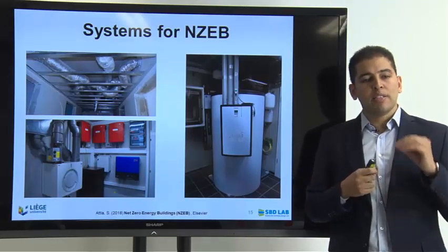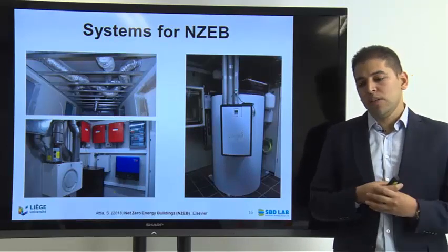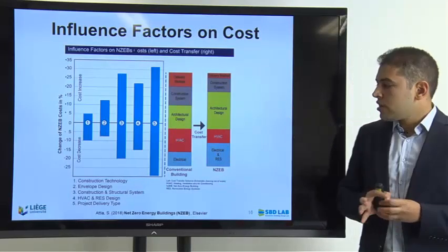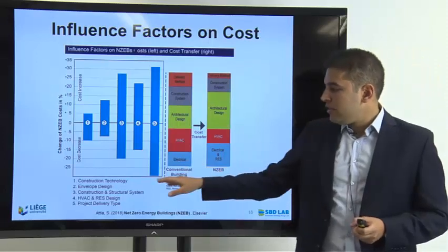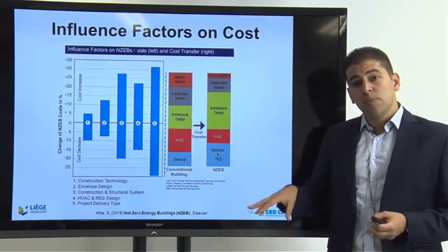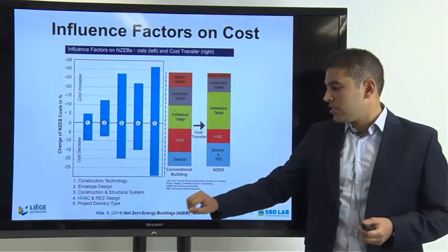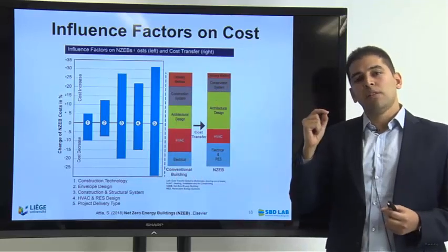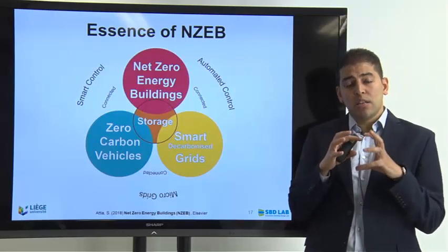The book brings insights for mechanical engineers, discussing state-of-the-art systems: hydronic systems, air-based systems, ground source heating, thermal activated slabs, and so on. It also discusses influence factors on cost, comparing technologies based on the case studies and what can keep building costs as low as possible — including envelope design, construction and structural systems, HVAC and renewable energy systems. The project delivery type is the most sensitive parameter that can make a project more or less expensive.